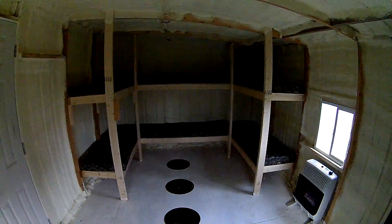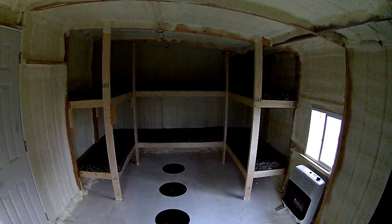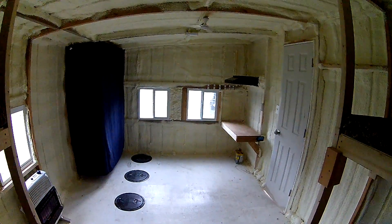If you'd like to come try out our new 10 by 16 sleeper shack, give me a call at 920-559-7473, or visit us on the web at whynotguideservice.com.